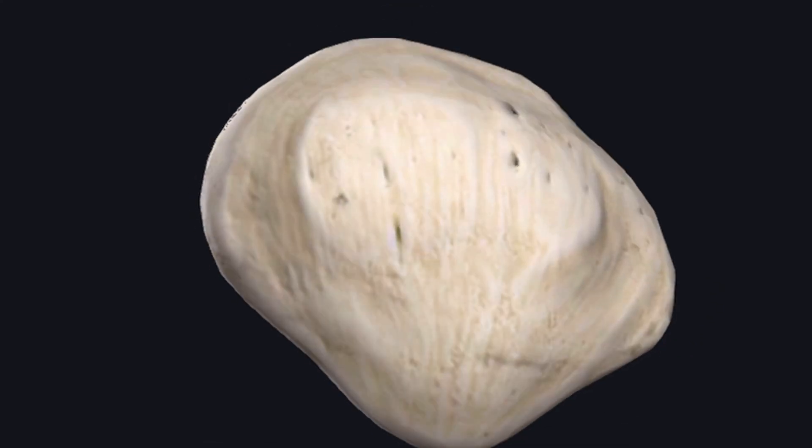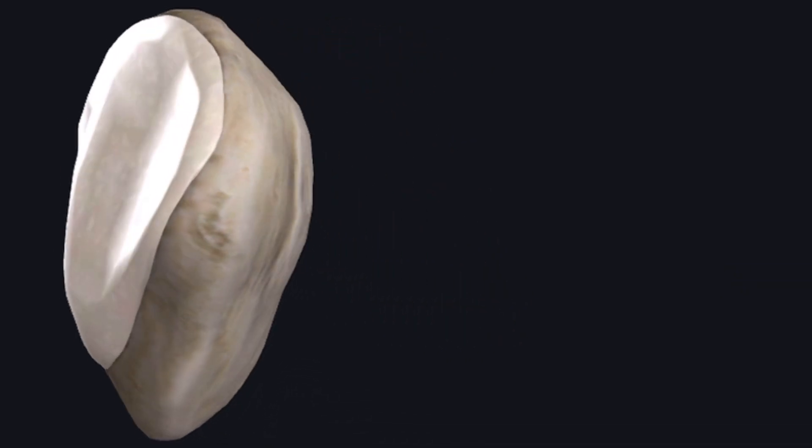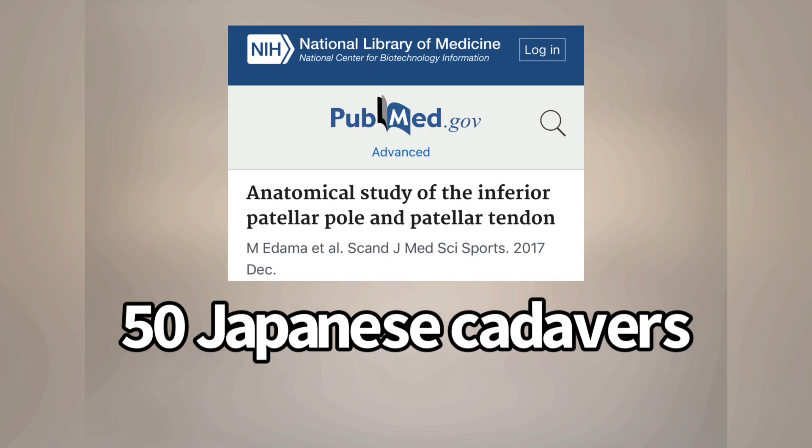There are still questions as to the exact mechanism of why some people get patellar tendinopathy and others don't. This 2017 study looked at 50 Japanese cadavers to see if anatomical differences could explain why some people develop patellar tendinopathy versus others.